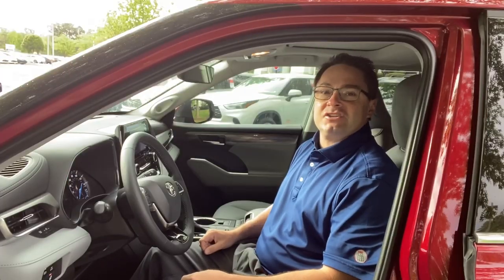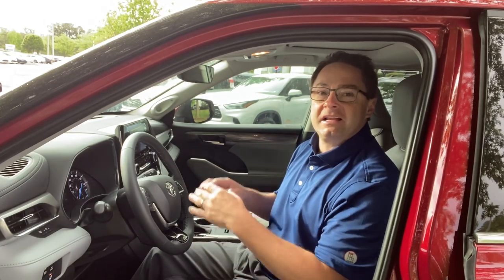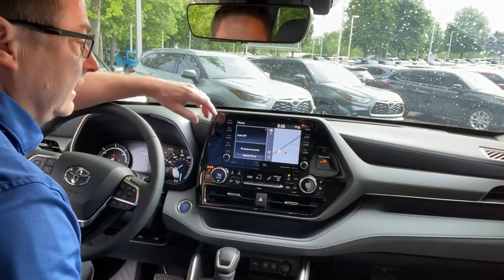Here's our color coding, just like we're back in school. Red means hybrid. This is the Hybrid Limited. It has a standard eight-inch touchscreen on it. Here's our eight-inch touchscreen.